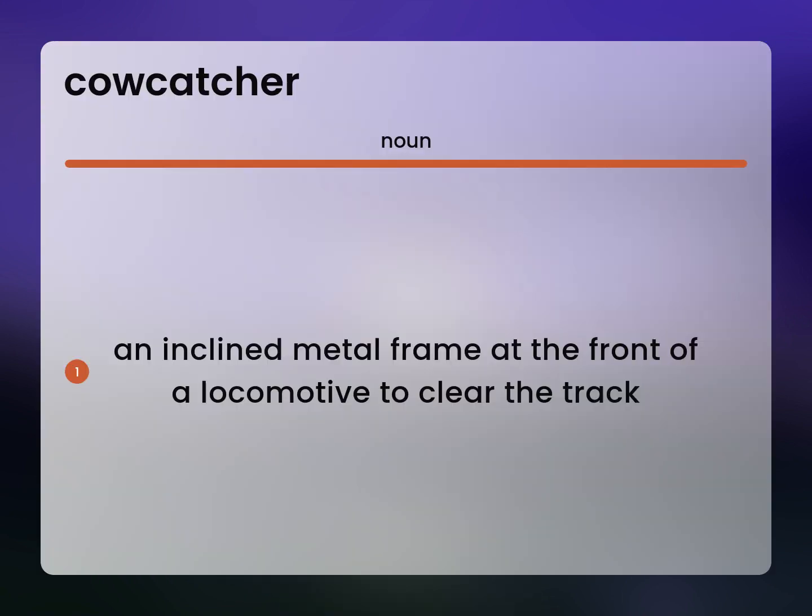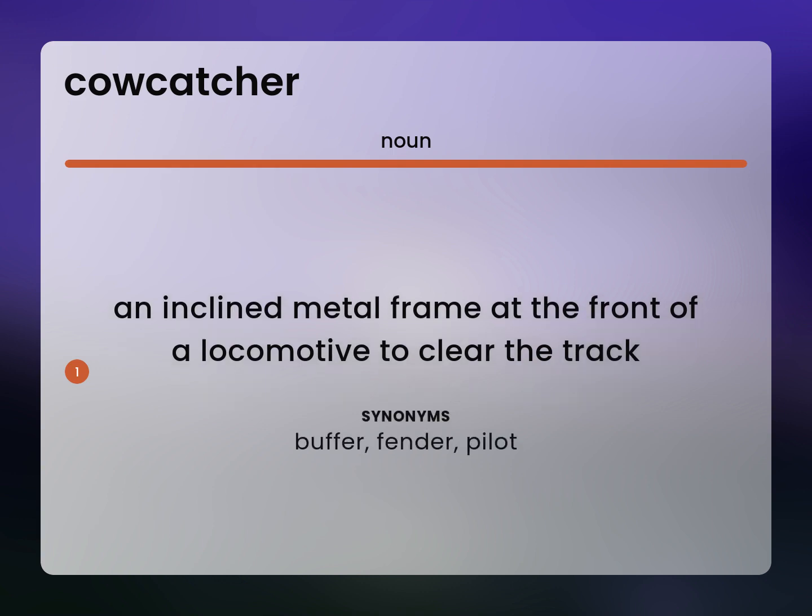An inclined metal frame at the front of a locomotive to clear the track. Buffer. Fender. Pilot.